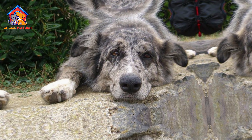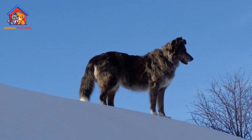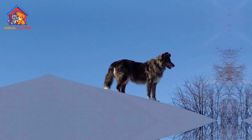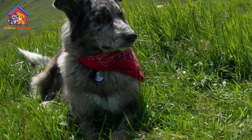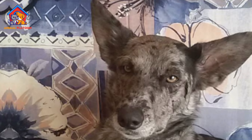The Cane di Oropa is a rare breed, with only a few hundred dogs in existence today. Pros of Cane di Oropa: Loyal and affectionate. These dogs are known for their loyalty and affection towards their families. They make great companions and are always up for a cuddle.